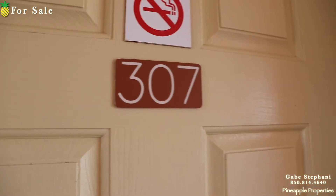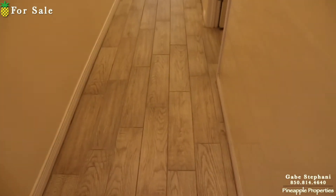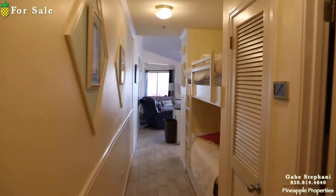I'm here at Gulfview 2, unit number 307. This one's been remodeled. You can see the wood look flooring on the bottom, and it does have the bunk area right there.